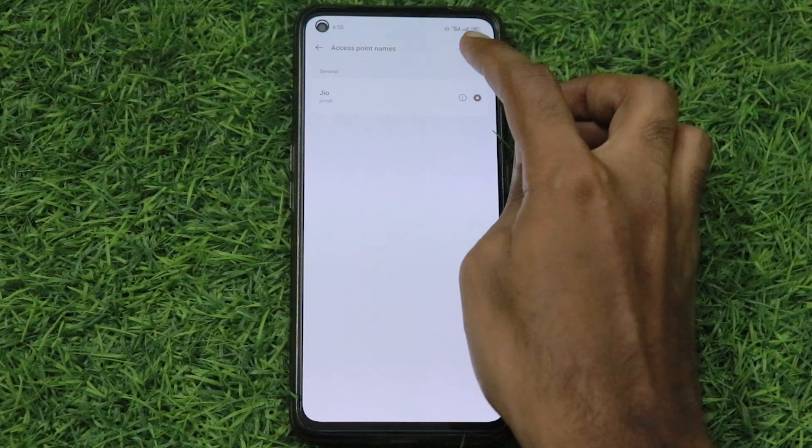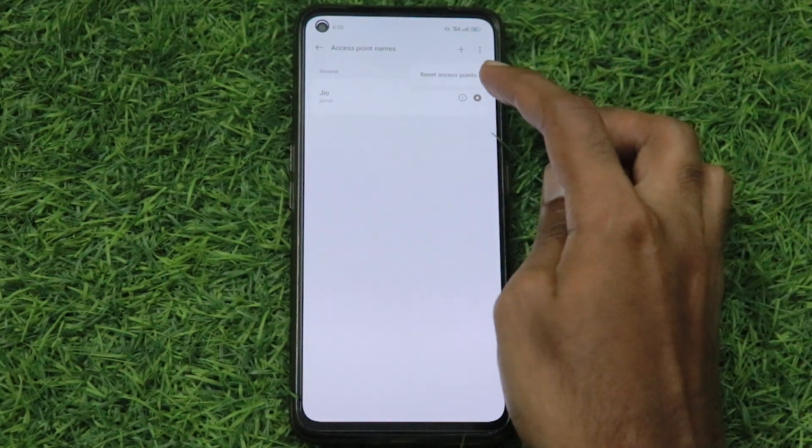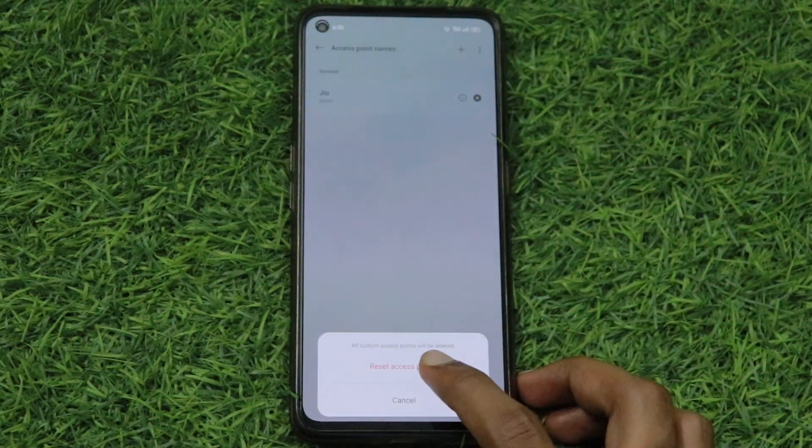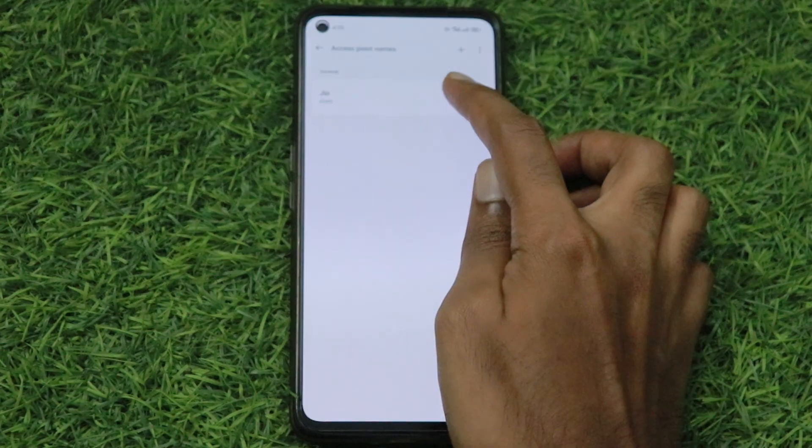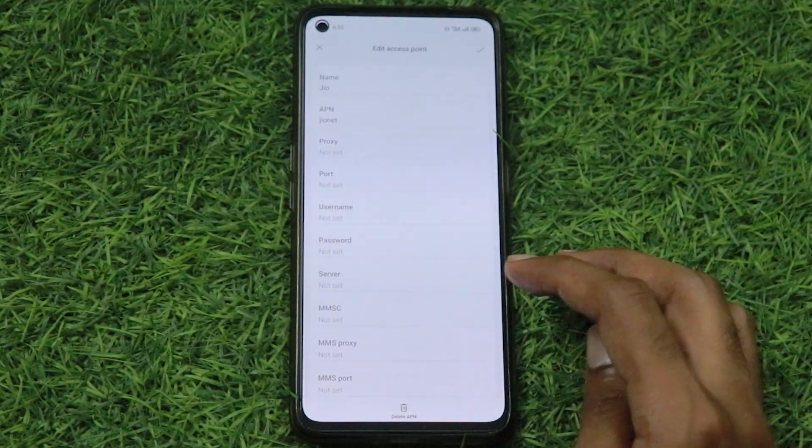Now click on the three dots and click Reset Access Point. Then click on the I button and scroll down.